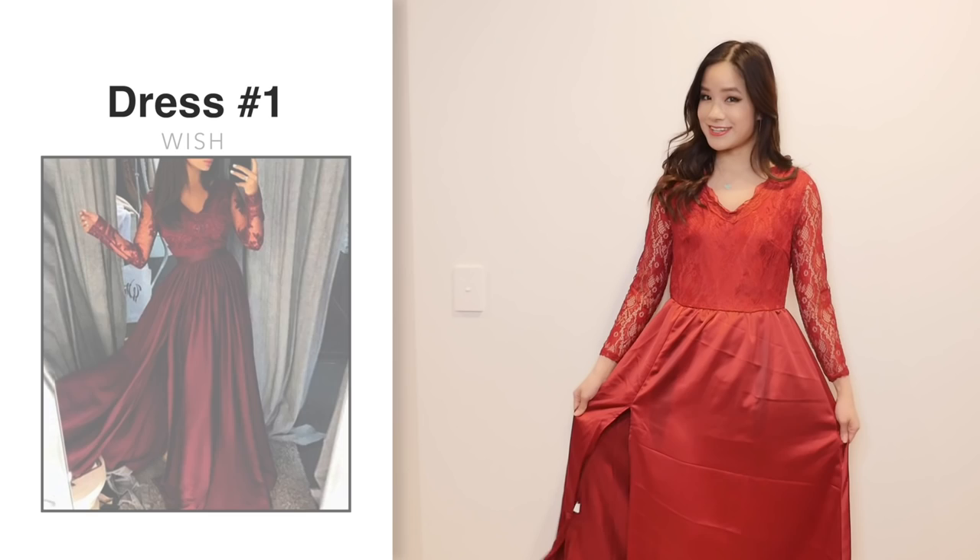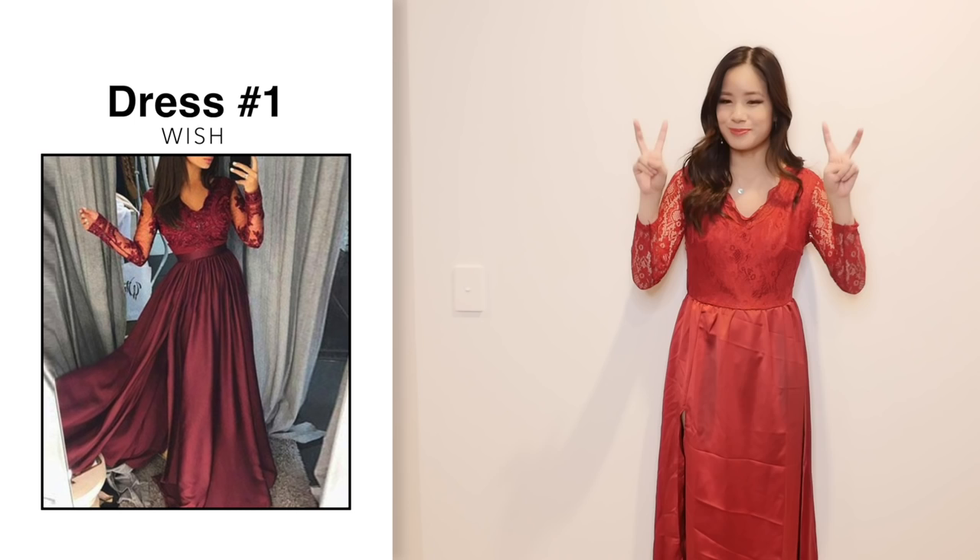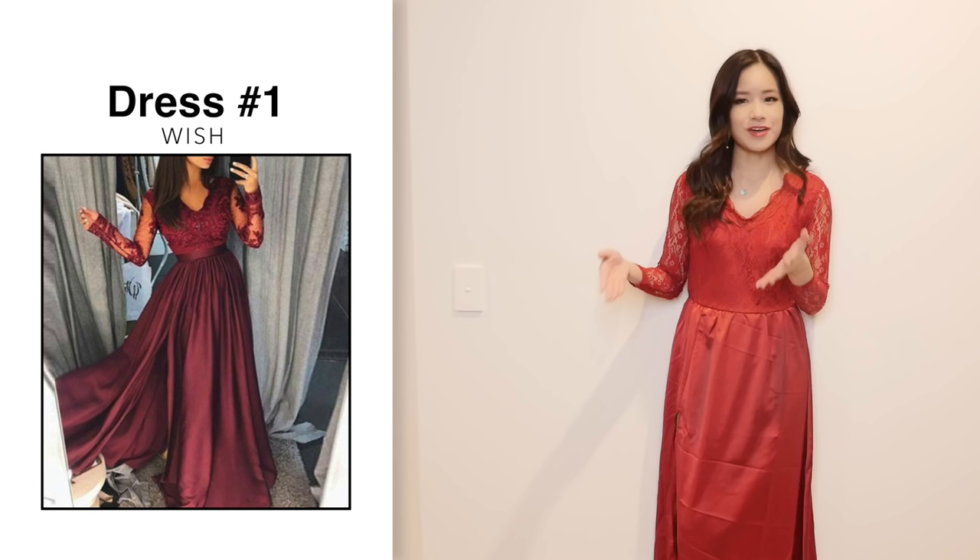This is dress number 1. I paid $16 for it and on the website it says originally it was $120. Now if you guys watched my previous Wish video, you will know that Wish puts outrageous prices as the original price and then makes the selling price really cheap, so it makes it look like you are getting a better deal than you actually are.